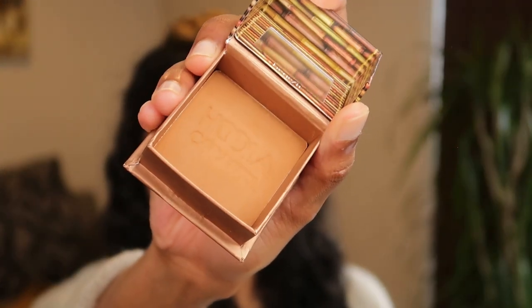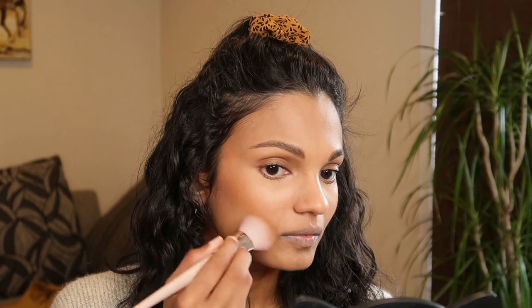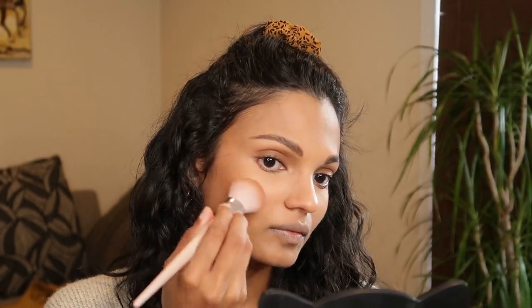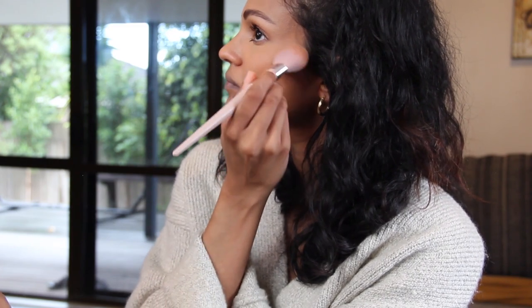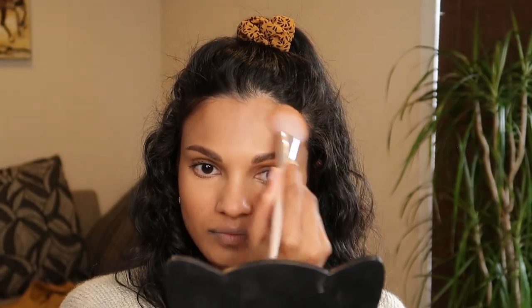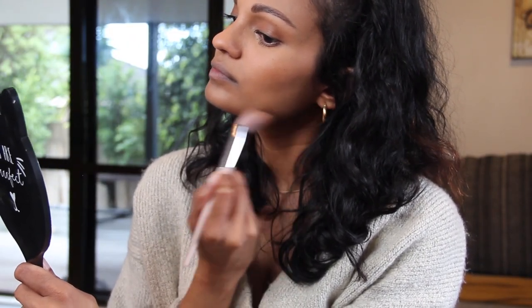I'm going to take my Benefit Hoola in caramel again — this time using it along my cheekbones. This color is beautiful; it's like a chocolate color that really matches my skin tone. You can see it really highlights the cheekbone and makes it look prominent. Make sure you don't forget your hairline and along the jaw as well, because you need to frame your whole face.